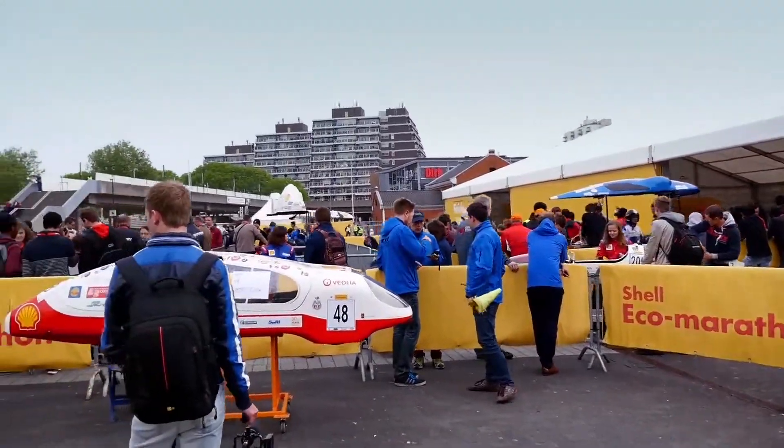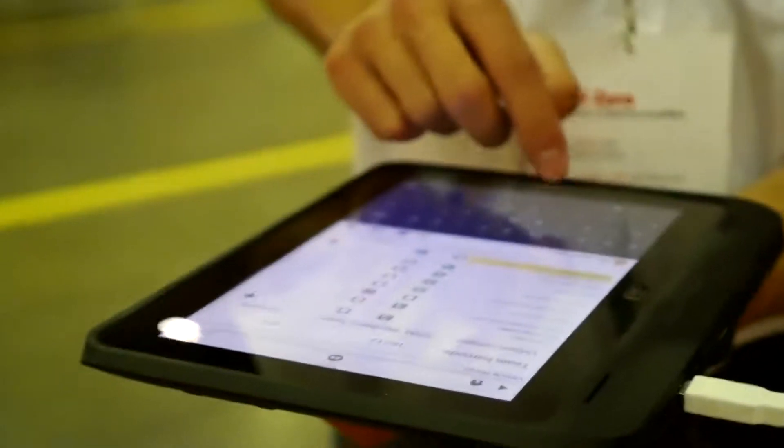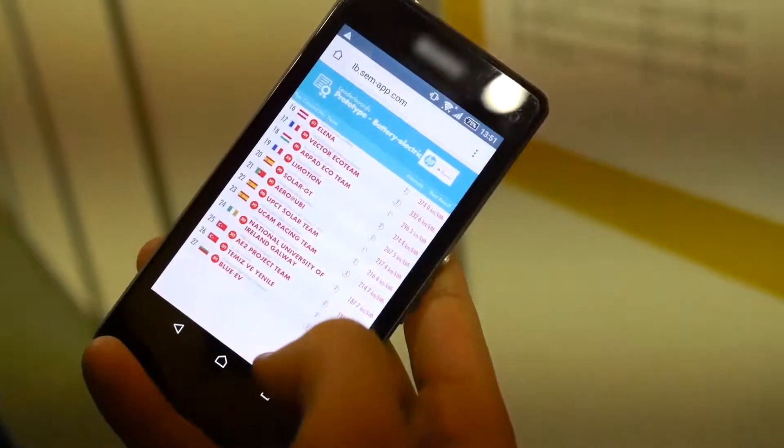The data that we are capturing are varied — from the technical inspection data about characteristics of the cars, weight and dimensions, to the race results and the data that are necessary to calculate them.